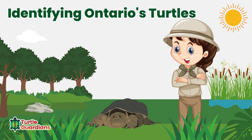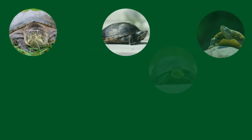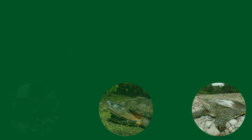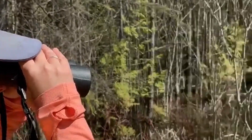Let's learn how to identify Ontario's turtles. There are eight species of turtle in Ontario and each turtle has key features that help us to identify them. Being able to recognize different turtles is important in helping to conserve them.